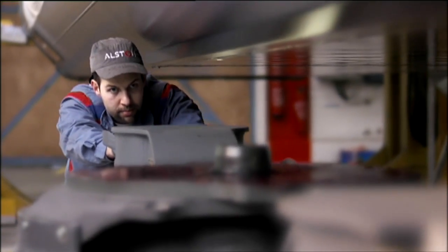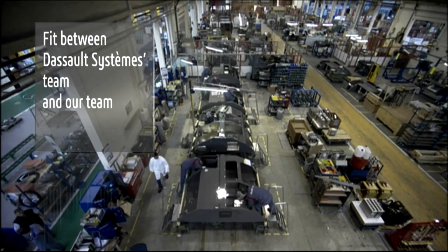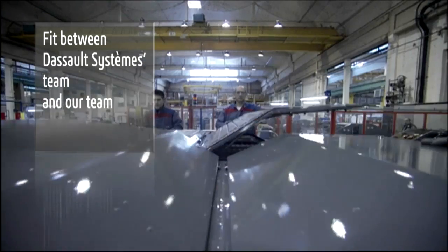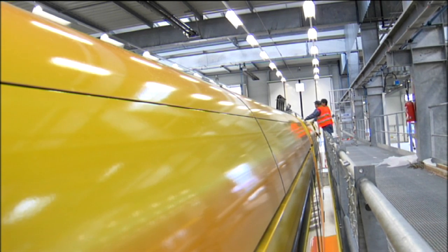We selected Dassault Systems because, frankly speaking, the fit was established between the Dassault Systems team and our team. We had the feeling that the Dassault Systems team fully understood our challenges. And when you select such a software editor, you select them for 10, 20, or 30 years — that is a fundamental choice. I would say, to some extent, it is like a marriage.